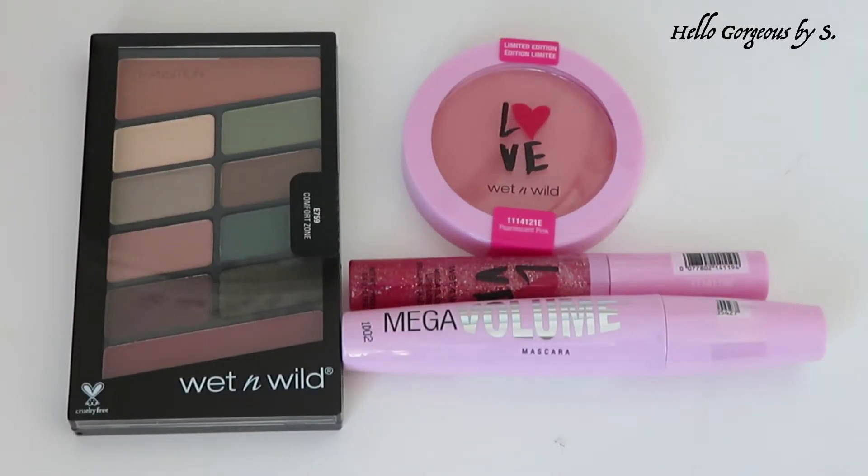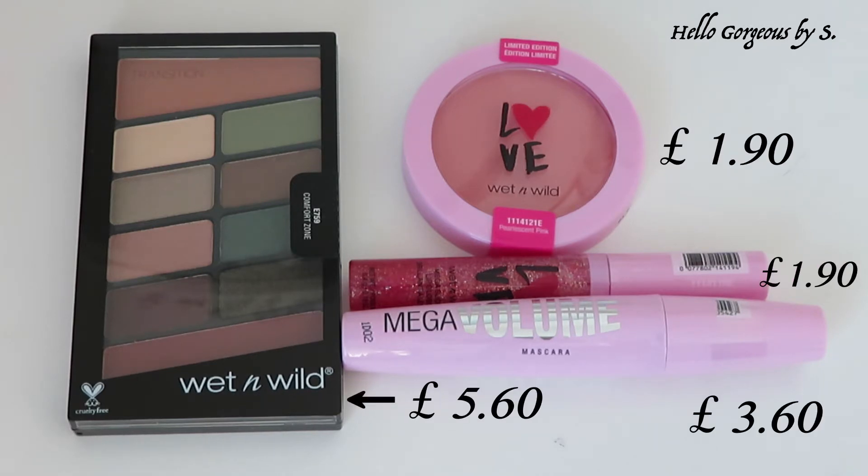Hi guys and welcome to my YouTube channel. Our marathon through drug store brands that I started last year carried on, and today we stop on the brand Wet n Wild. I bought four products from the brand to try — they are super affordable. I will insert on the screen the price paid for each product.